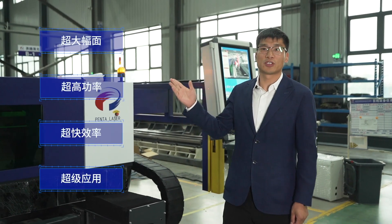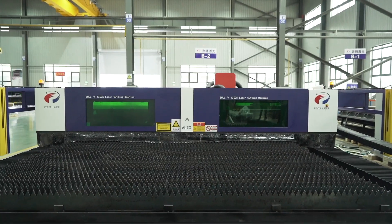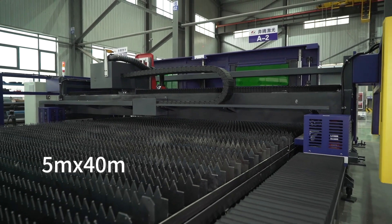It has four main features compared with our second and third generation machines. The first is supersize. We can customize this model according to the needs of customers. The maximum width can be 5 meters by 40 meters or more.